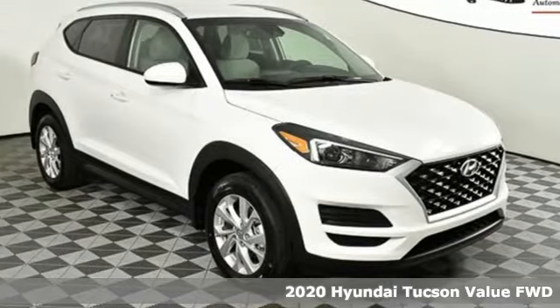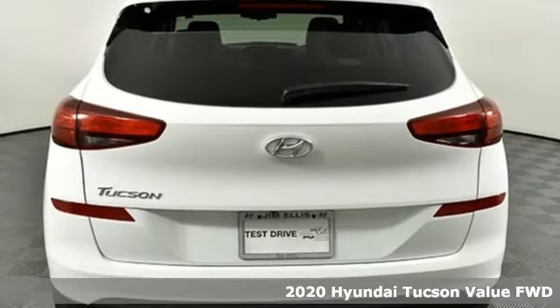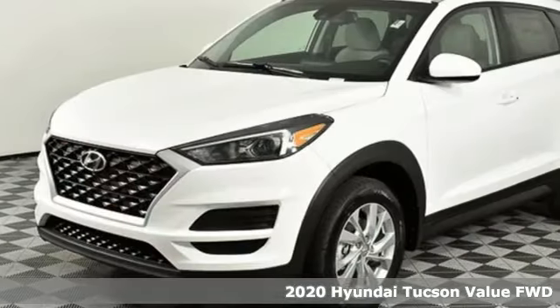Here's a new 2020 Hyundai Tucson. Premium space, spirited performance, and a healthy dose of fun for all who ride inside.